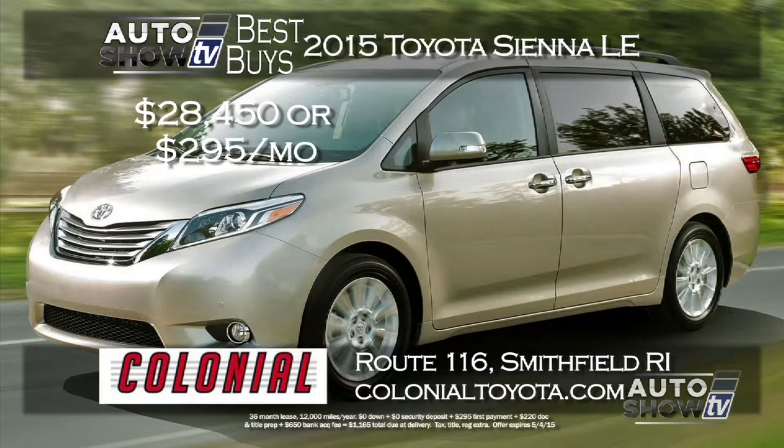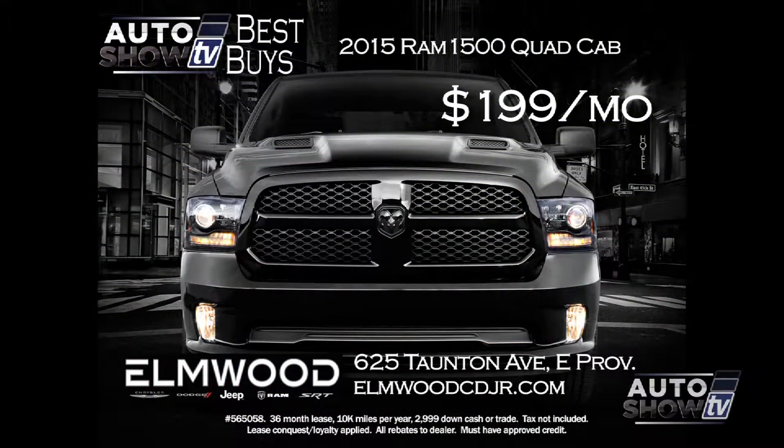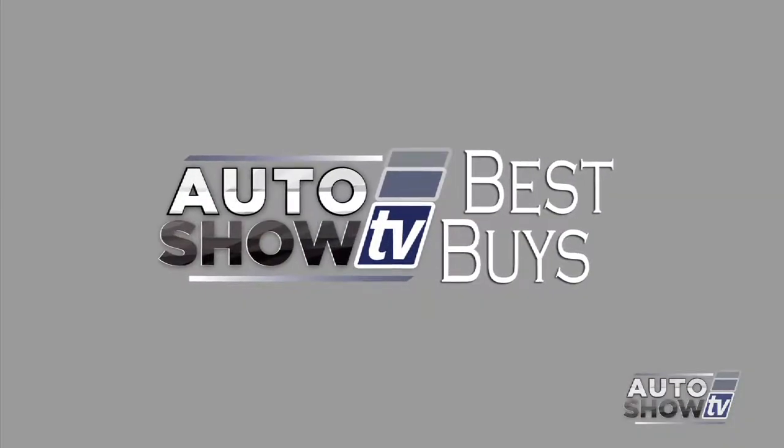Colonial Toyota is dealing two ways to get into a 2015 Toyota Sienna LE. You can buy it — they're taking over $4,000 off the price with 0% financing for 48 months — getting you the Sienna for $28,450. Or lease it with zero down at $295 a month. For a pickup, check out the 2015 Ram 1500 Quad Cab 4x4 at Elmwood, which has the big 5.7-liter V8, rear camera, bed liner, and more — at an incredible $199 a month. That's Auto Show TV's Best Buys.